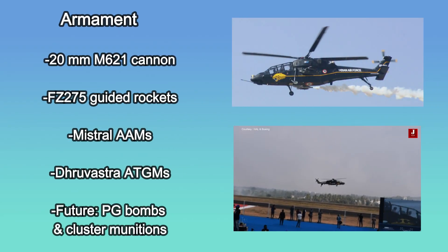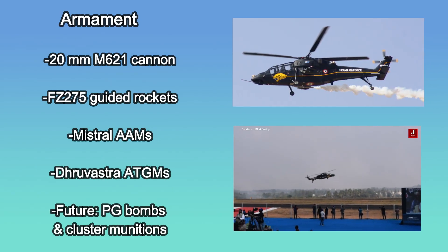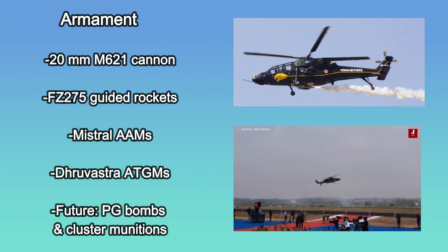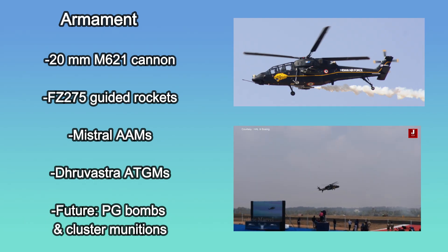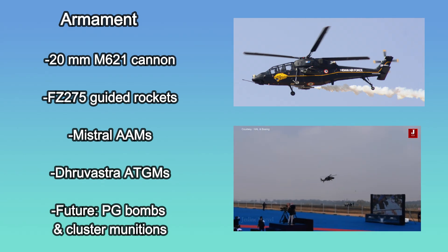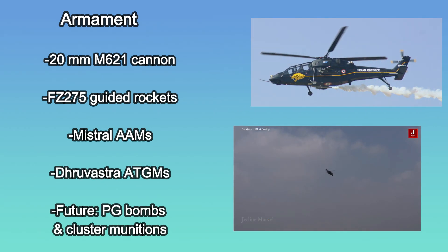The Prachanda is equipped with a 20 mm M621 cannon mounted on a Nexter turret. It supports FZ-275 laser-guided rockets, Mistral air-to-air missiles, and India's indigenous Dhruvastra anti-tank guided missiles. Future upgrades include precision-guided bombs and cluster munitions.